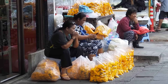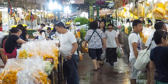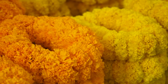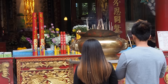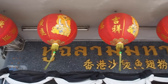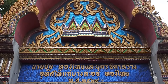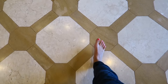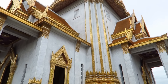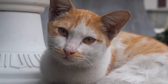Next up is Chinatown, which sits along Yawarat Road. The red paper lanterns and dim sum restaurants will let you know you've arrived. One of the most popular sites here is Wat Traimit, also known as the Temple of the Golden Buddha. This temple is home to the largest Buddha made out of solid gold in the world — the statue is three meters tall and weighs a whopping five and a half tons.